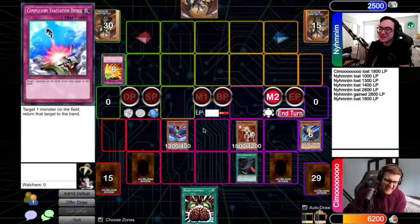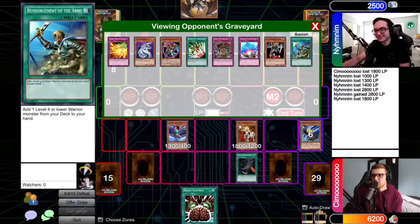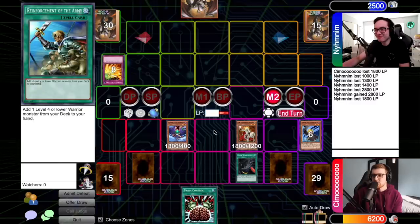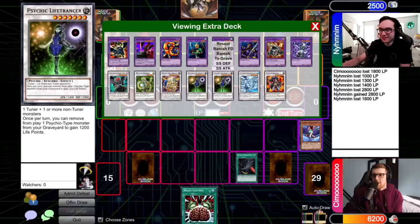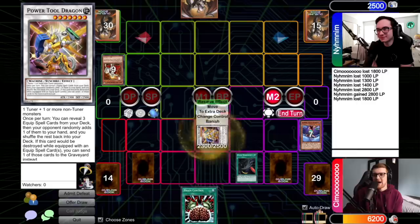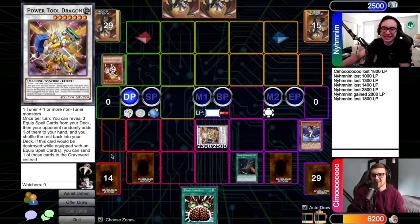Oh, no way! I'm going to put Power Tool Dragon in defense position because this is a bit of a safer play. You mean to tell me you didn't play things so you could search Snatch Steal? No — if I actually got to choose, then absolutely. But I can't pollute my deck with more bad cards. This doesn't look good. I'm going to activate Dark Hole. Sure, go ahead. I'll draw — not a normal summon. I'll draw. I'll normal summon Sangan. He'll get in for a thousand. Your turn.